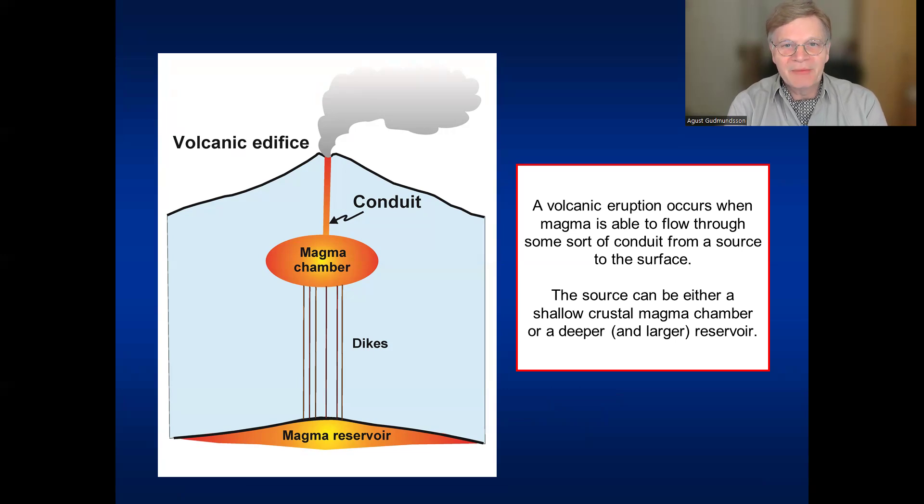The source can be either a shallow magma chamber, like we see here, or a deep-seated magma reservoir, which is usually much, much larger.